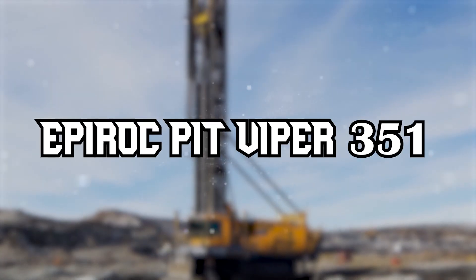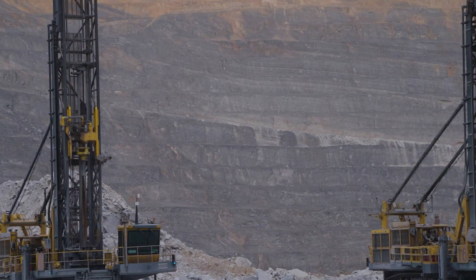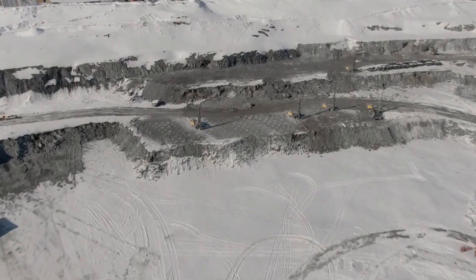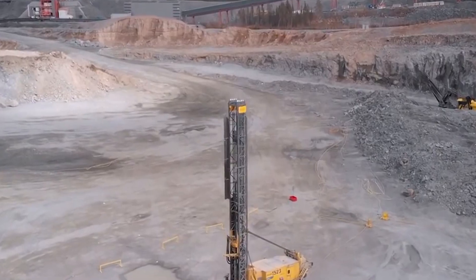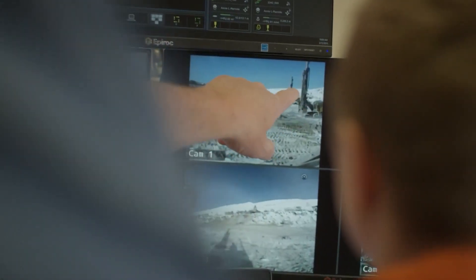Epiroc Pit Viper 351. Next on our list is the Epiroc Pit Viper 351, a powerhouse in the field of autonomous drilling rigs. This machine stands as a testament to technological advancement in mining operations, combining brute strength with sophisticated autonomous capabilities.